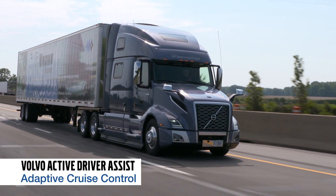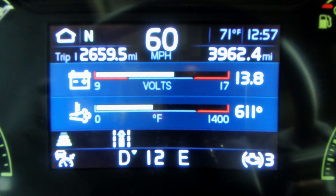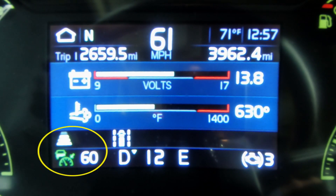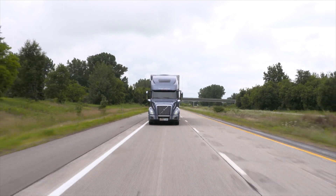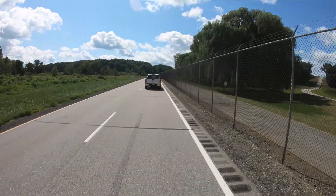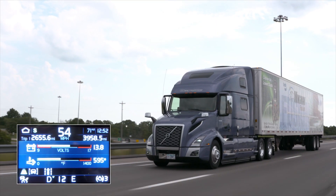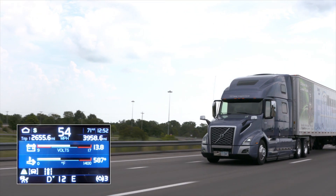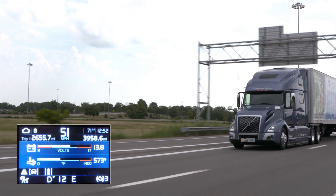Volvo Active Driver Assist also features adaptive cruise control. When cruise control is on and your speed is set, Volvo Active Driver Assist will help you maintain a safe following distance behind a forward vehicle. When that vehicle slows down, Volvo Active Driver Assist adapts to the situation, slowing you down to match the vehicle's speed.